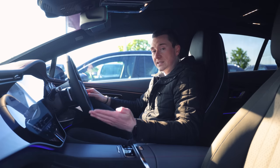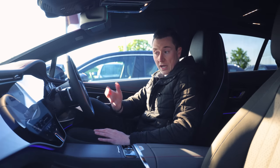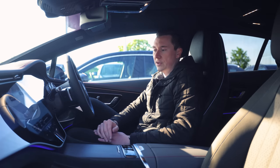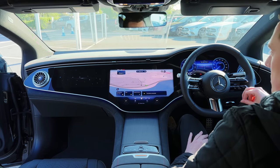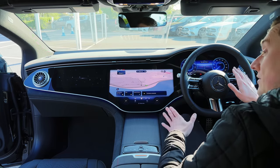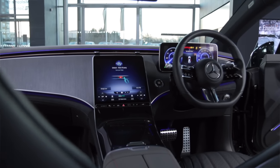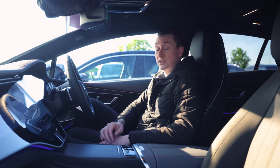It's running Mercedes-Benz's latest MBUX multimedia system. I have covered this quite a few times before, so click on the pop-out banner above if you want to check that out. That is one of the main reasons this car just looks amazing. You don't have to have the Hyperscreen — you can go for the standard screen — but it's just incredible. I'm speechless, as you can probably tell.